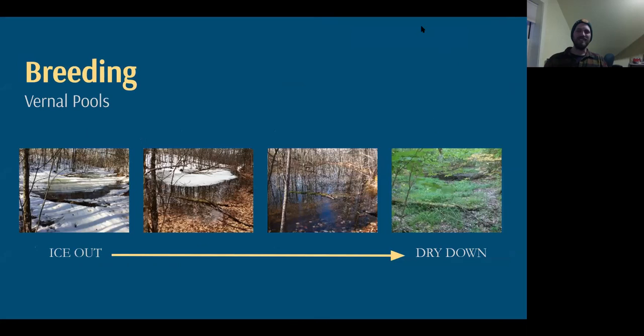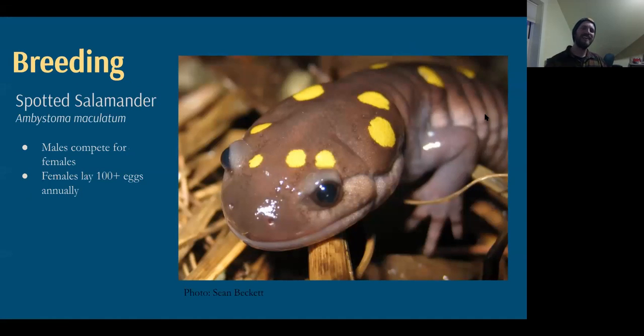Vernal pools are glorified puddles — I think of them as truly glorious puddles because they're so good for amphibians. Right now we're probably at the phase where snow and ice melt fills these pools with meltwater, and it takes months for them to dry out. By end of summer, hopefully all the salamanders and frogs have grown their legs and are ready to live on land. The fish have the lakes, the rivers, the bigger ponds — it's only fair to let the amphibians have these temporary puddles in our woods.